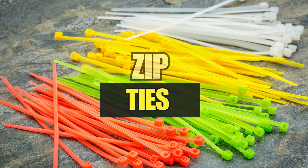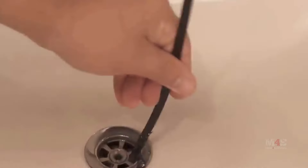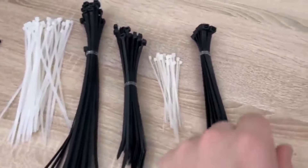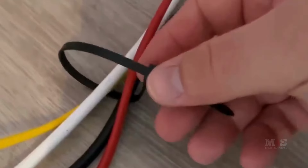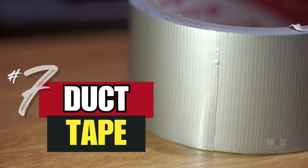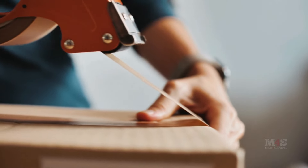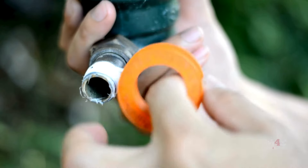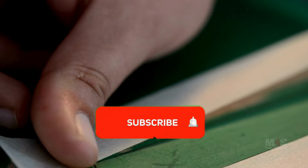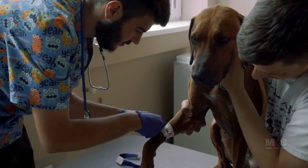Number six: zip ties. Zip ties are handy for securing items, making repairs, and organizing gear. Their multiple uses make them a must-have in any preparedness kit. Keep an assortment of sizes to handle different tasks — they can also be used for temporary fixes and even for constructing shelters in an emergency. Number seven: duct tape. Duct tape is known for its strength and versatility and can repair almost anything from gear to a shelter. Beyond repairs, duct tape can be used to create makeshift tools, seal food containers, and even for medical purposes like padding and securing splints.